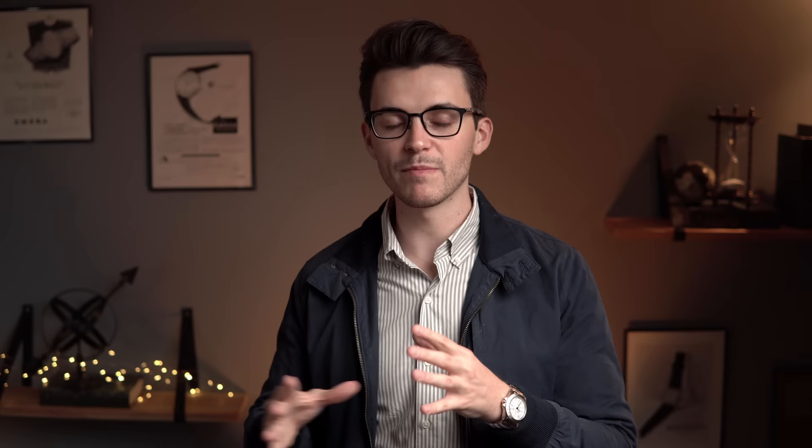I'm really excited to be reviewing this watch today. You may have heard me speak of Habring2 in passing on the channel in the past, but it's just hard to get your hands on their pieces as they're only making 200 pieces a year — a very low production volume. Today we actually have probably one of my favorite models from the brand, the Chrono Felix with a salmon dial. I want to look a little bit into the backstory of the brand itself, because I think that will help fill in some of the blanks in terms of how they're able to develop what they're developing.